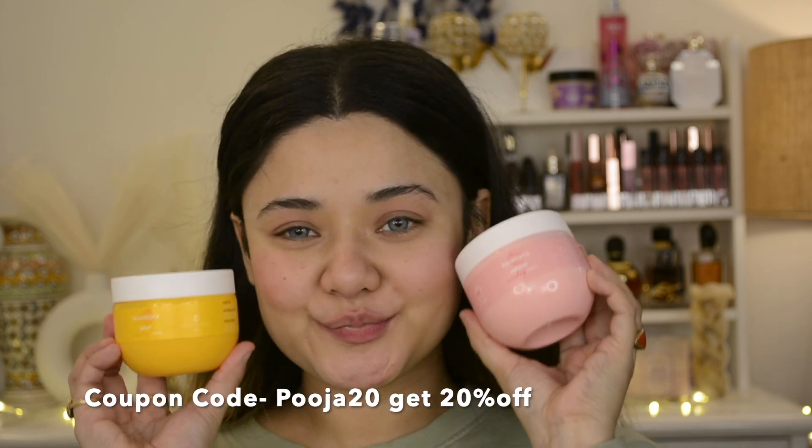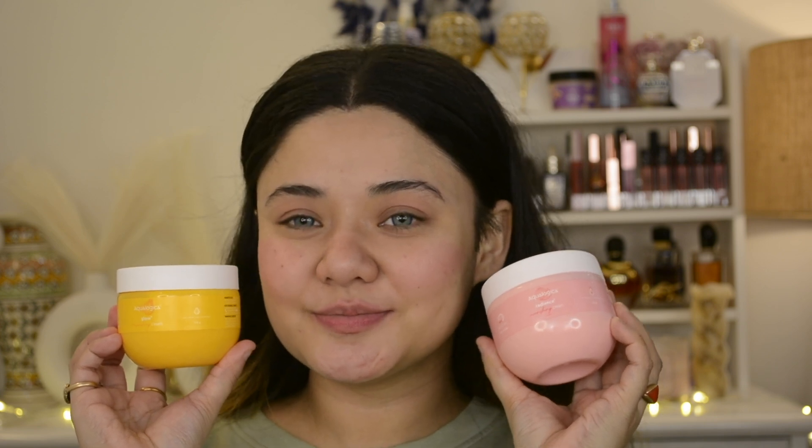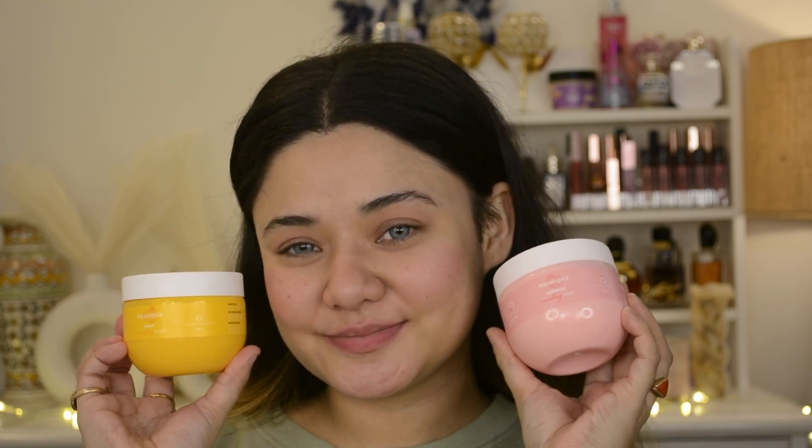I love both creams and both are my favorites. If you want to purchase, you can use my coupon code for 20% off and check out the website aqualogica.in — link is in the description. Aqualogica is a water-based hydration brand with light gel textures, specially formulated for Indian skin and Indian climate. It has a blend of fruits, hyaluronic acid, and water-based formulations with unique water-lock technology to lock in moisture, boost hydration, and give a refreshing glow. It is PETA approved, vegan, and cruelty-free.